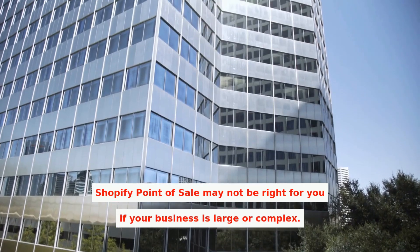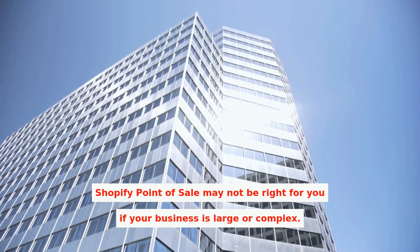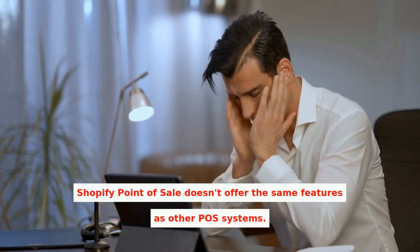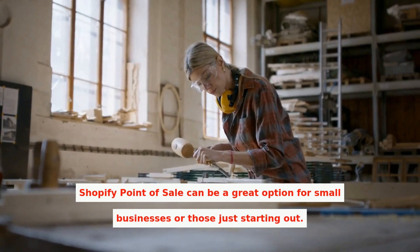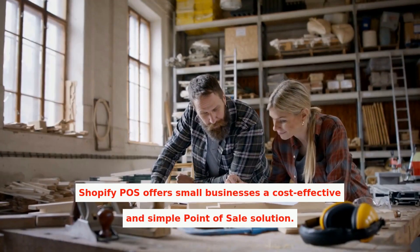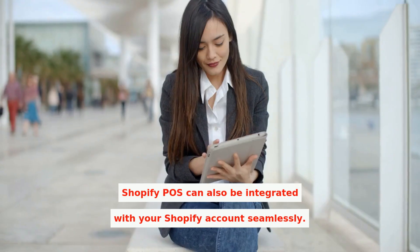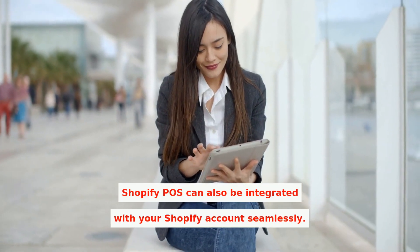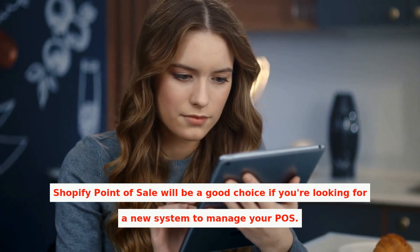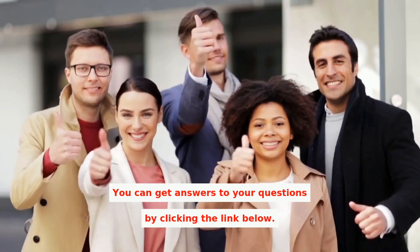Shopify Point-of-Sale may not be right for you if your business is large or complex, as it doesn't offer the same features as other POS systems. However, it can be a great option for small businesses or those just starting out. Shopify POS offers a cost-effective and simple point-of-sale solution that integrates seamlessly with your Shopify account. Click the link below to get answers to your questions.